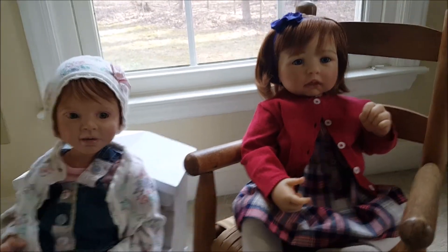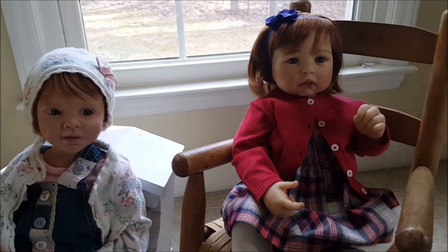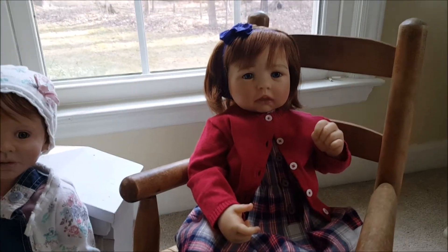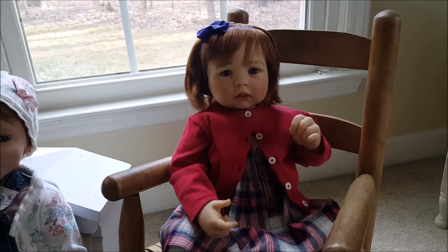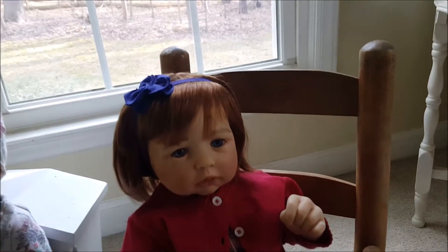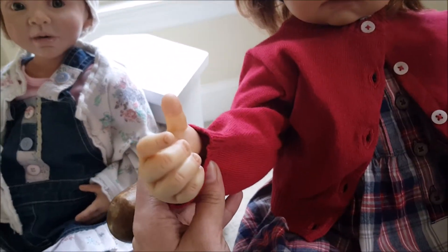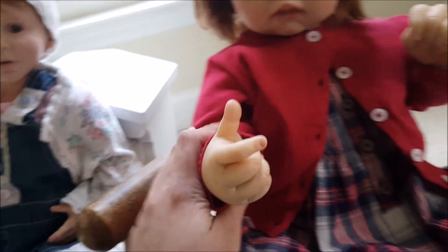Hey guys, it's Courtney here and I got two cute little girls here. This is my little Gotz girl — have I shown you guys her since I gave her her wig? I gave her some coloring on her hands and feet because there was no paint on her hands and feet.